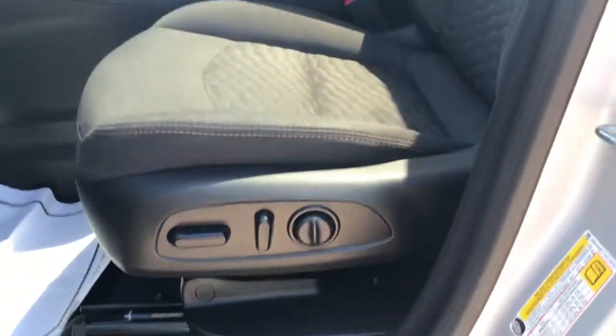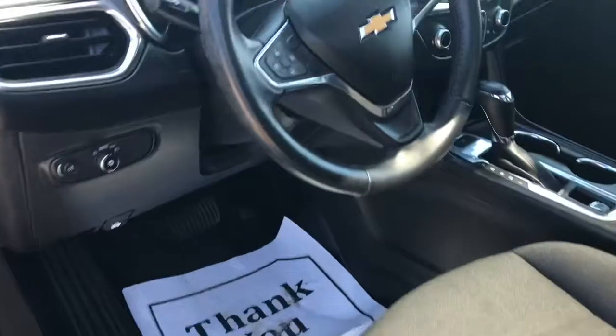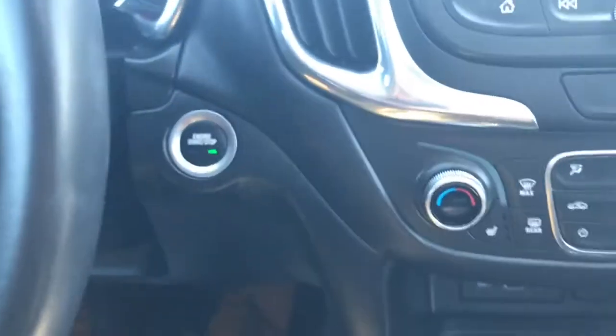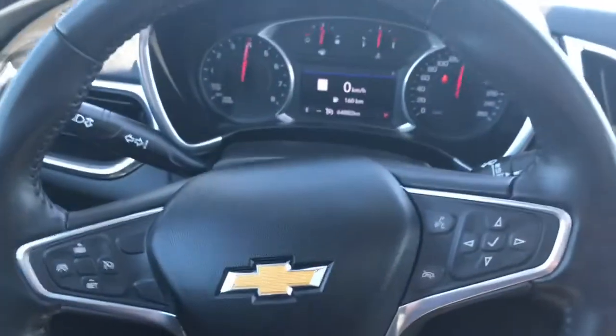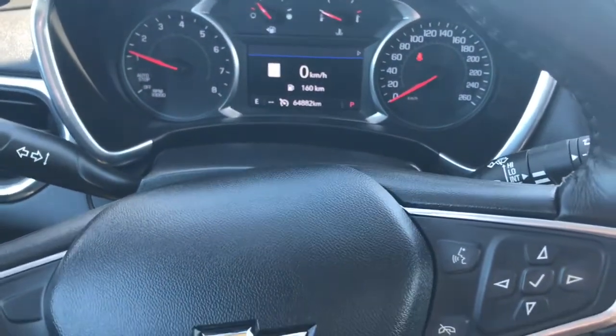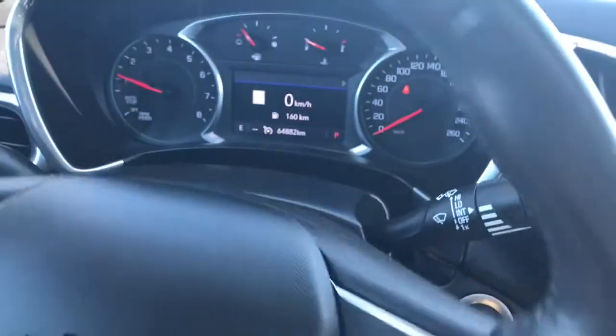Come on through — we have our power driver seat. This does have cloth interior, but it's a really nice comfortable cloth, easy to clean as well. Let's start it up. We have our push button ignition. We can see the kilometers here — 64,882 — so just under 65,000 kilometers, which isn't a bad number whatsoever.